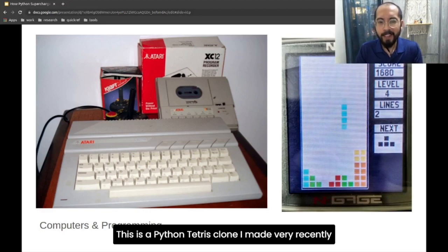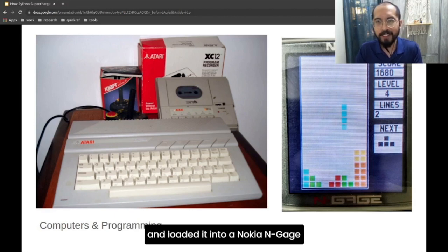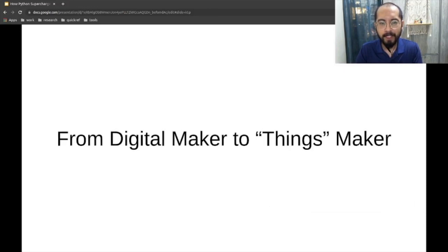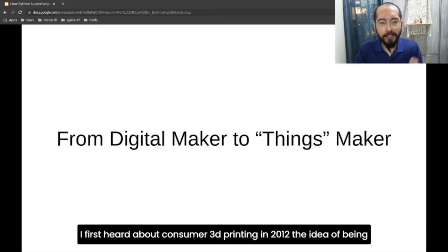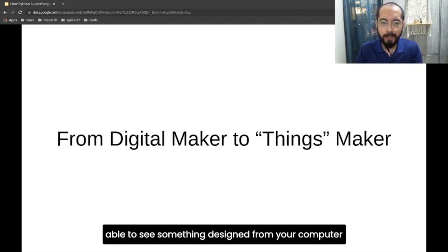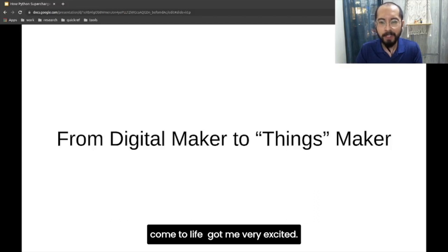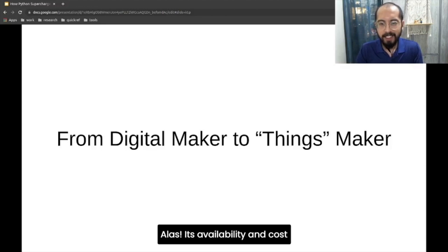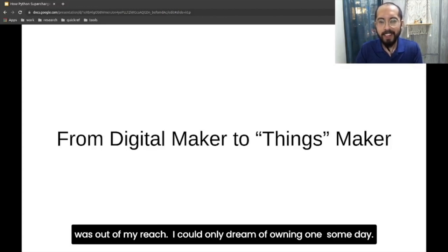This is a Python Tetris clone I made fairly recently and loaded it into a Nokia N-Gage. I first heard about consumer 3D printing in 2012. The idea of being able to see something designed from your computer come to life got me really excited. The Star Trek replicator is upon us. The possibilities made me feel like an eight-year-old again. Alas, its availability and cost was out of my reach. I could only dream of having one someday.